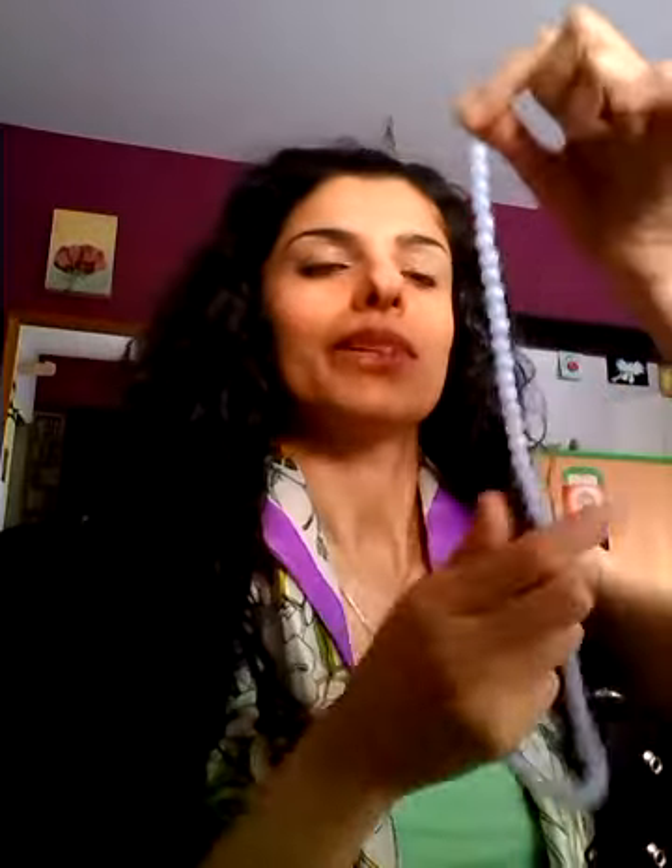I also bought a string of blue lace agate — I haven't made this one into anything yet but I'll think about it. And I've been wanting tiger's eye for a long time to make a chain with, so I purchased this one. It's a longer chain and it's in the process of being made into jewelry.